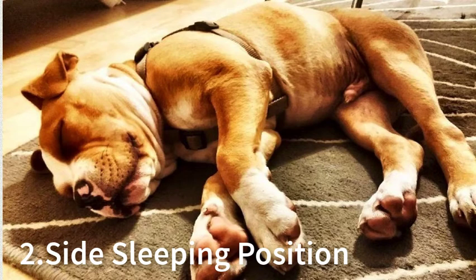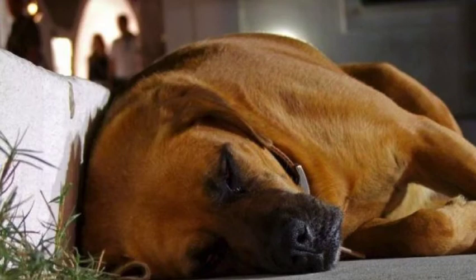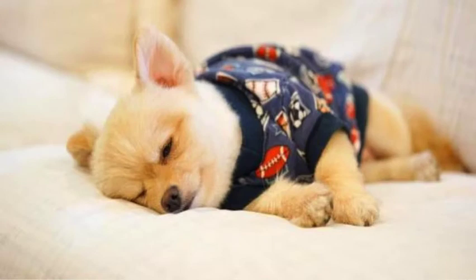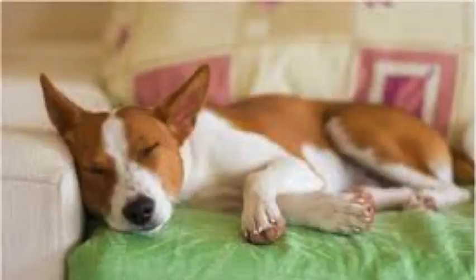Number 2 is Side Sleeping. Side sleeping is hands down the most common sleep position for pups. This position is usually reserved for naps, but it's possible for some dogs to sleep like this for long periods of time. The side sleeping position is more relaxing and once again demonstrates complete trust, with the pup feeling comfortable enough to leave their tummy exposed.